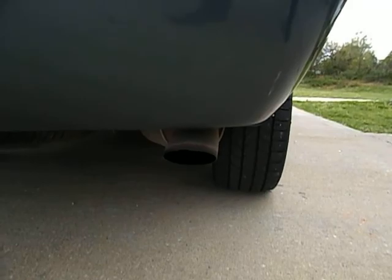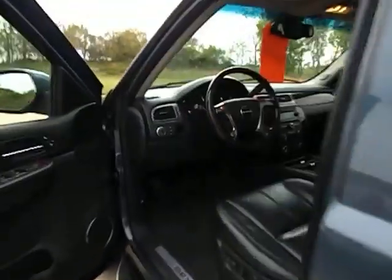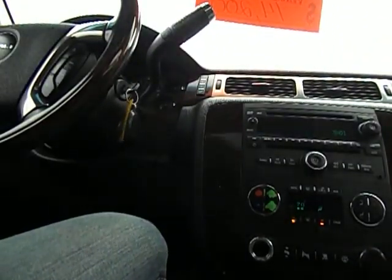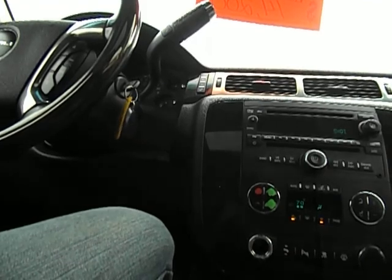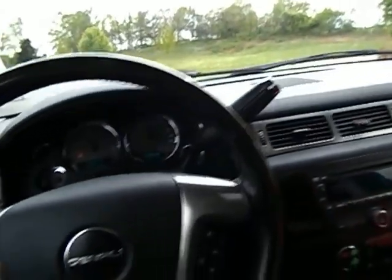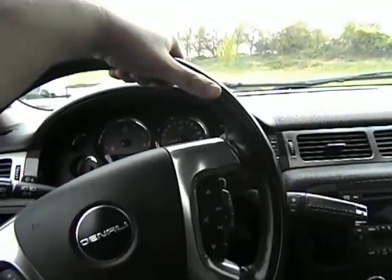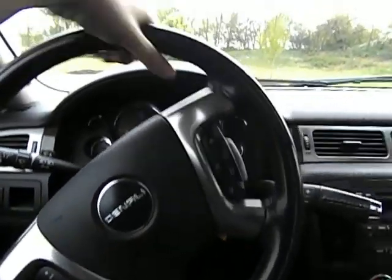When you hear the factory exhaust on this Yukon Denali, it sounds great. You have your backup sensors, factory tow package and all. Without further ado, I'm going to go ahead and take this thing down the road. You guys have seen me run a few of the features. I'm going to take the window sticker down — there, you hear the automatic door locks. I am test driving this unit with 175,021 miles.